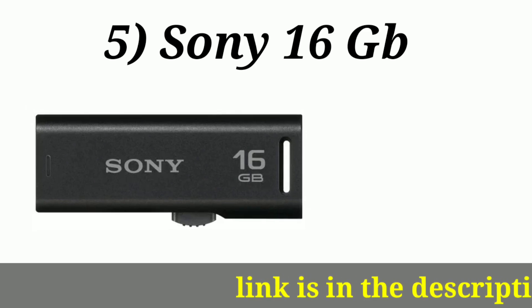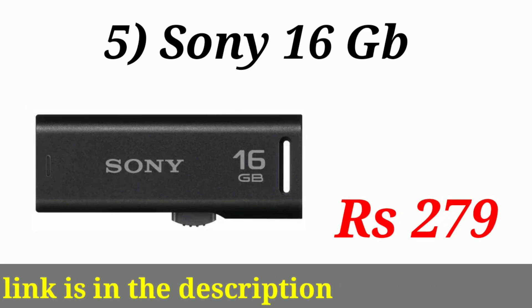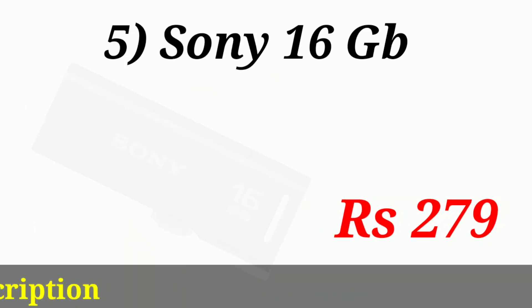Number five is the Sony 16 GB pendrive. The link is given in the description and its price is $2.79 only.